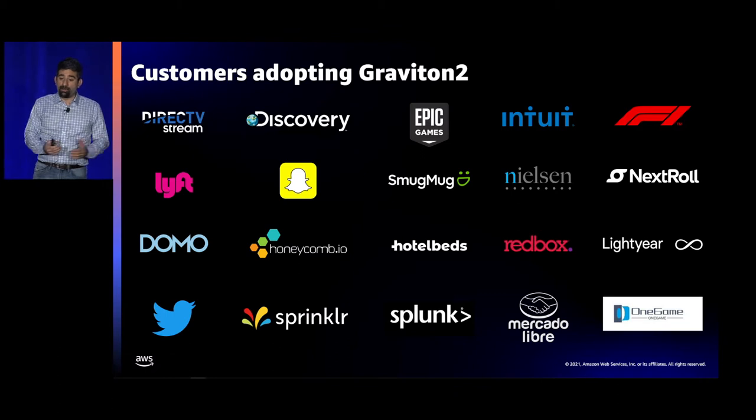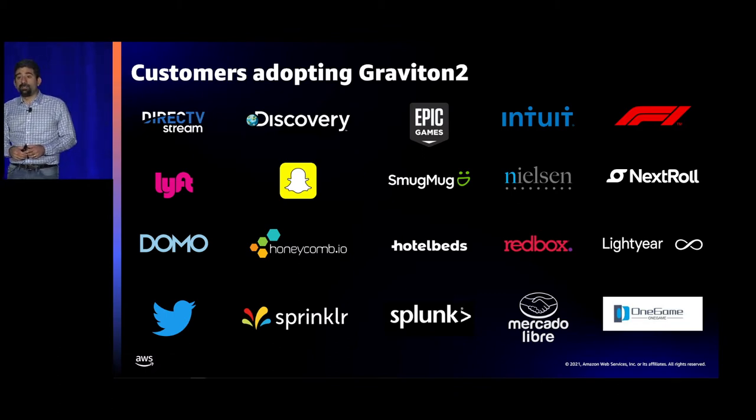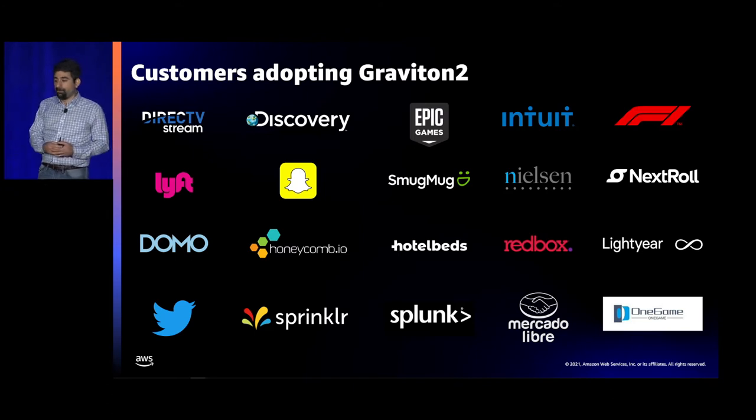We've seen a huge number of customers adopt Graviton, from large enterprises to startups across different verticals, segments, and geographies, either through EC2 instances or through managed services. Typically people start by migrating a single workload, find the effort is less than expected, get price performance benefits, then start moving more workloads. Discovery used Graviton-based instances to reach 175 million viewers during the Tokyo Olympics. Epic is running Fortnite and Unreal Engine on Graviton. Formula One found 40% lower cost running computational fluid dynamics, and Lyft saw 30% better price performance using Python and Go.